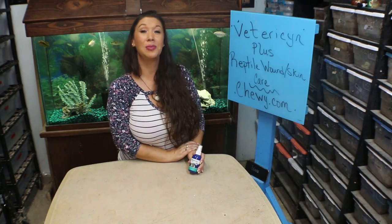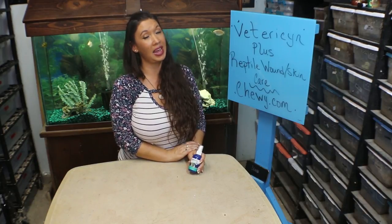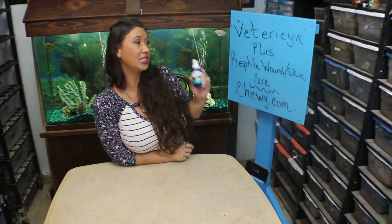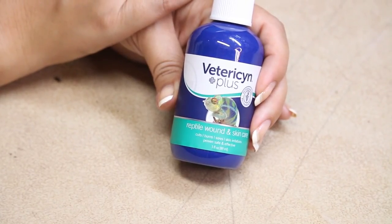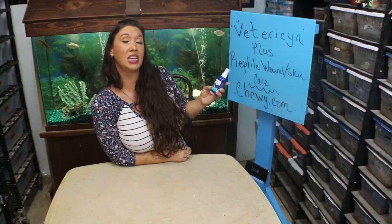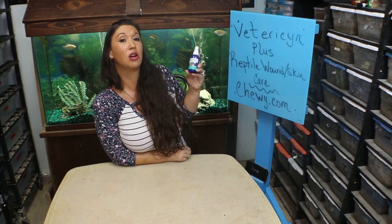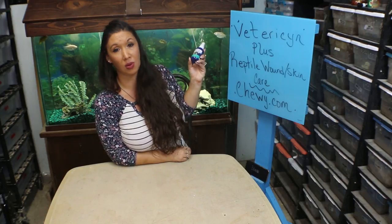Deadly Tarantula Girl coming to you from my private Serpentarium tonight to do a Chewy product review. This is the Vetericyn Plus Reptile Wound and Skin Care from Chewy.com — for those pesky sores on your reptiles from nose rub, a rodent bite, or whatever else comes up.